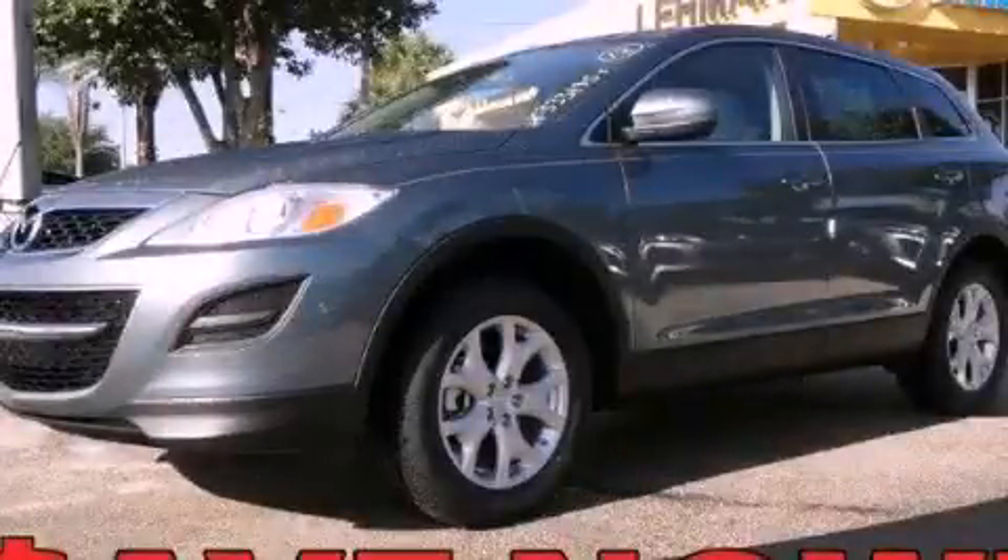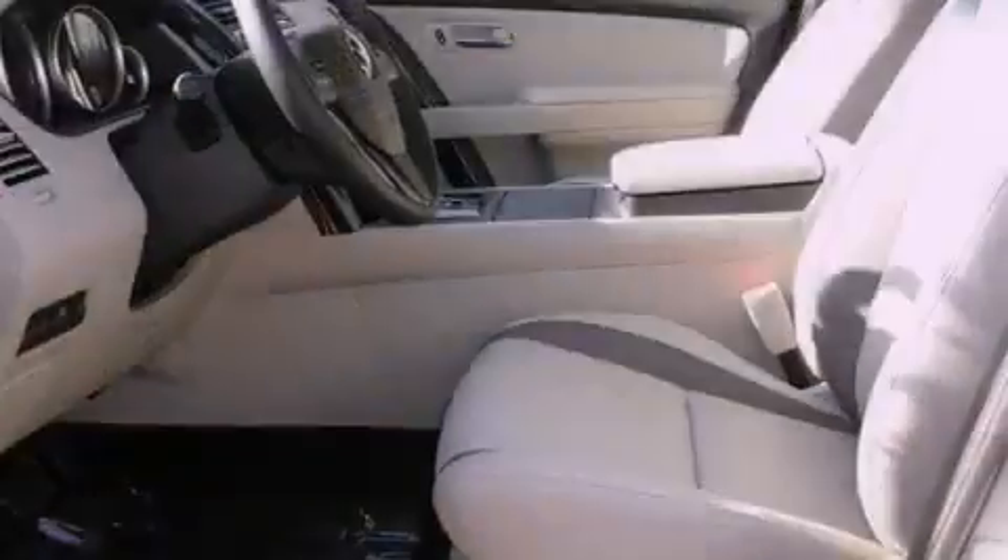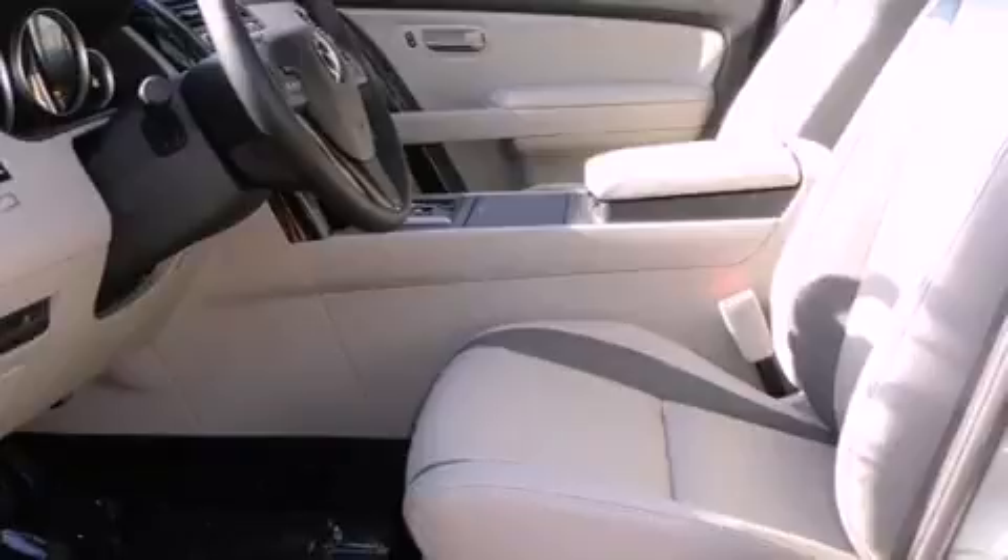This is a brand new 2012 Mazda CX-9. Plenty of space for what you need. It has a 3.7 liter 6-cylinder engine and a 6-speed automatic transmission.